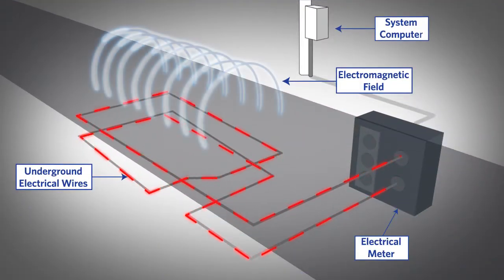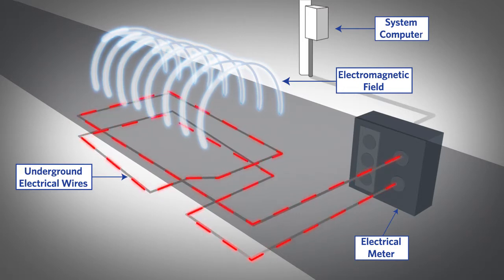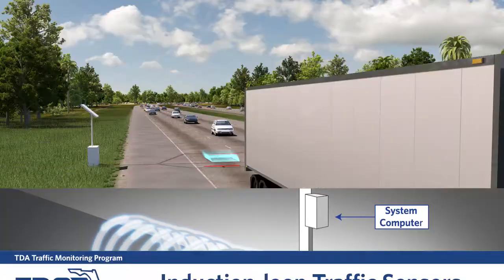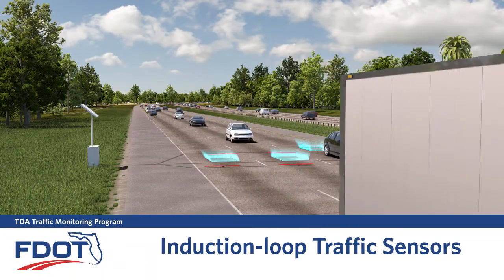As the loop is powered, it creates a magnetic field in the loop area. The loop resonates at a constant frequency that the detector monitors. A base frequency is established when there is no vehicle over the loop. When a vehicle moves over the loop, the resonance frequency increases.